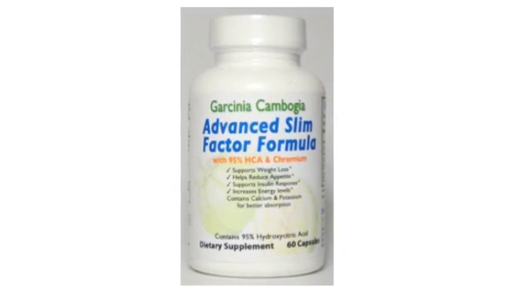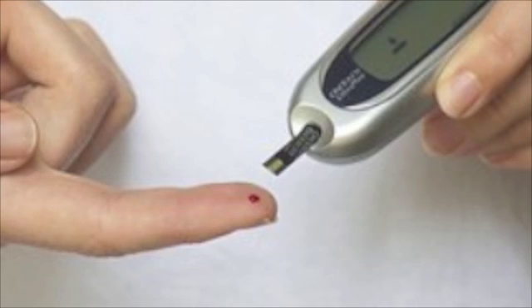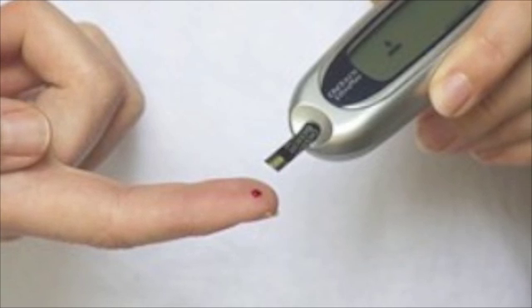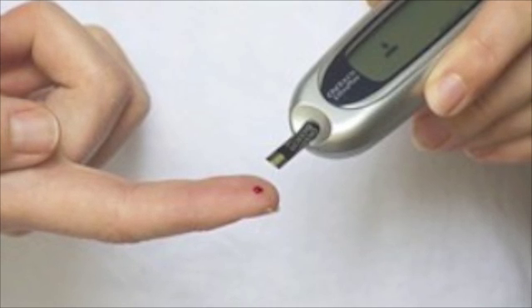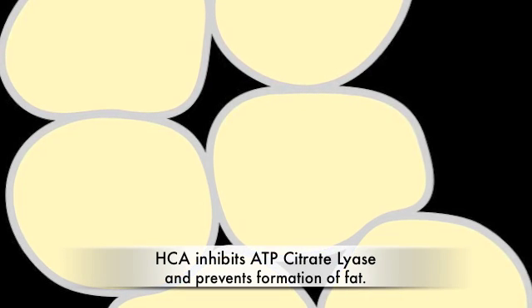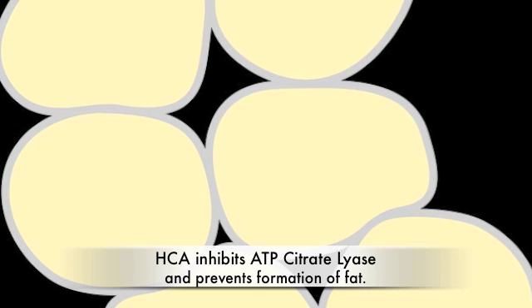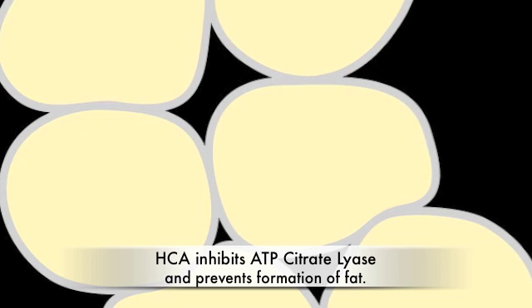Here's how HCA works in your body. When you consume too many carbs or sugar, the excess glucose in your body gets converted to glycogen in your liver or muscles for future use as energy. But weight gain happens once your upper limit for glycogen storage is reached, and the excess calories start getting converted into fat. HCA interferes with that process by inhibiting an enzyme called ATP citrate lyase, which is responsible for converting glucose into fat, where it is then stored in fat cells in your body.